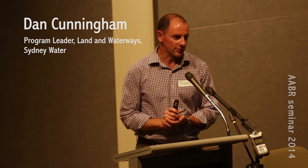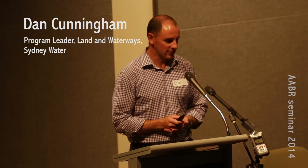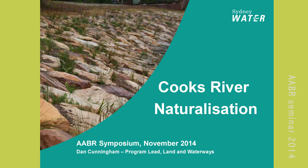G'day everyone, I'm Dan from Sydney Water. I'm going to run you through a little project I've been working on for a few years on the Cooks River, which has already been mentioned. In Sydney Water terms it's an asset renewal, but in real life it's a river reconstruction.